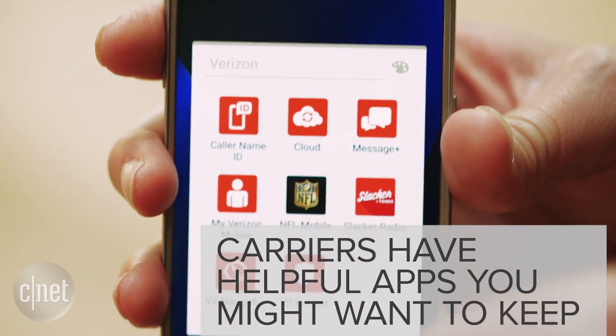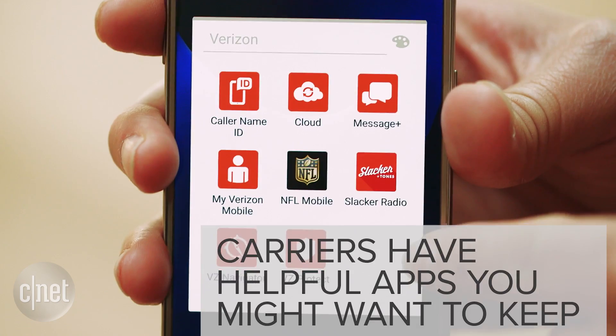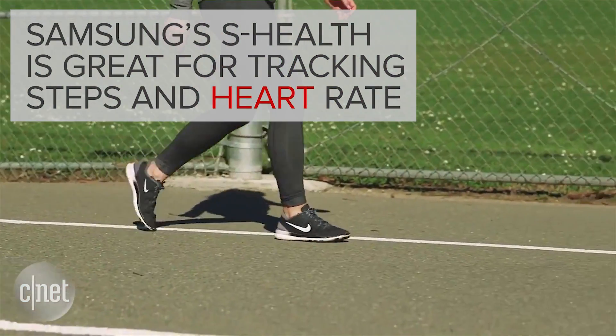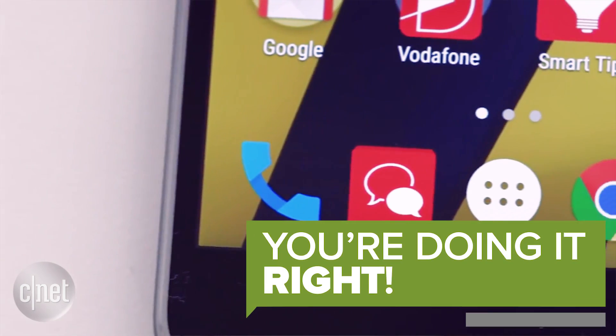Not all bloatware should be disabled. For instance, a lot of carriers have apps that let you track your data plan, and on Samsung the S Health app lets you track steps and your heart rate. But if you do want to get rid of any unnecessary bloatware, now you know how. And now you're doing it right.